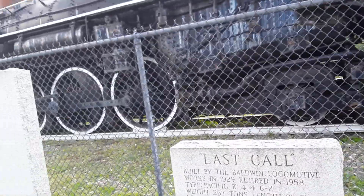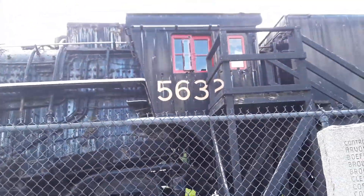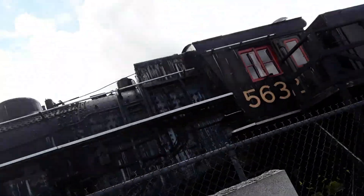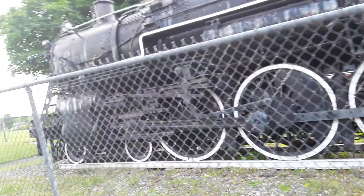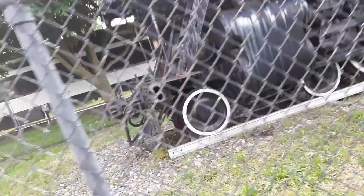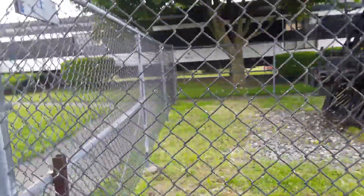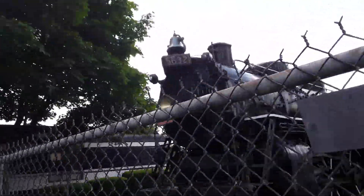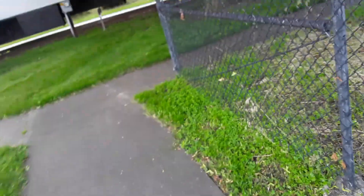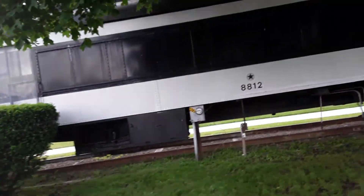On occasion you can also climb in the cab if they open it up at all - pretty cool stuff. I don't know if I can see the whistle on it. Here is the front of the locomotive.